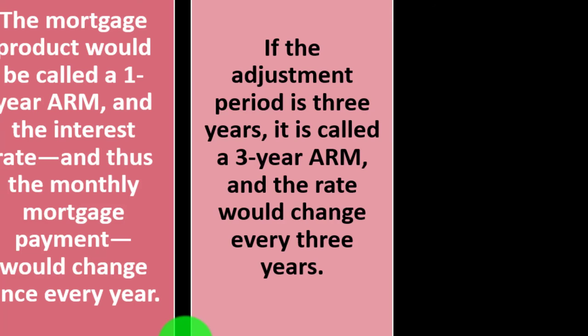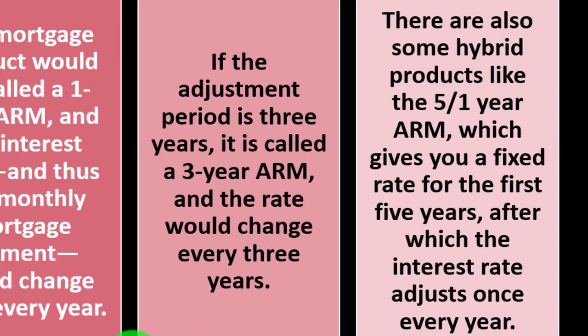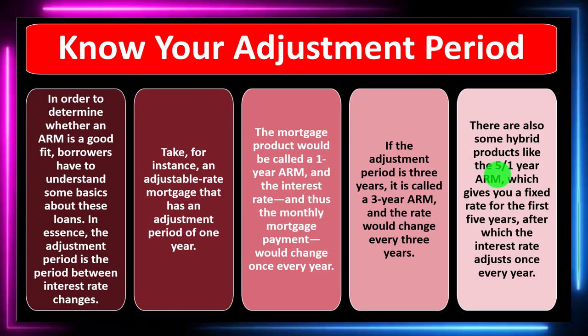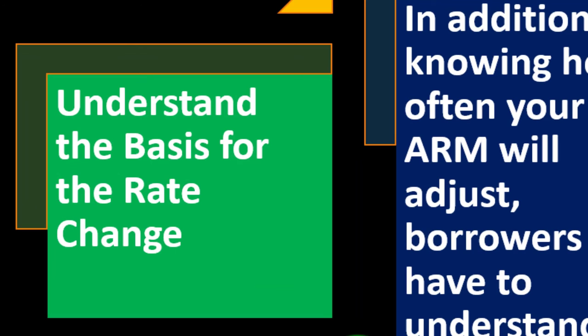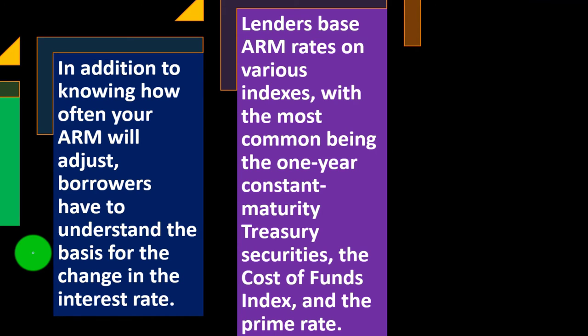The more risk you take on, the more favorable terms the bank can generally give. There are also hybrid products like a 5/1 ARM, which gives you a fixed rate for the first five years, after which the interest rate adjusts once every year. So you get that five-year lock-up front, and then after that point, you could see a substantial difference depending on market changes.